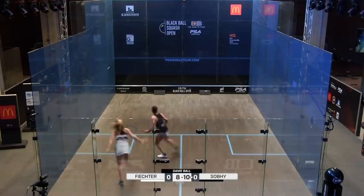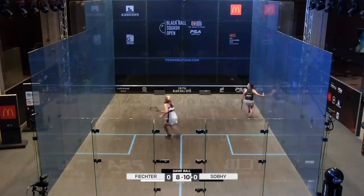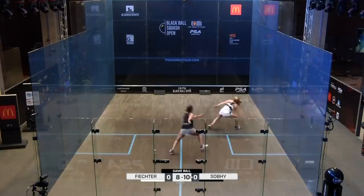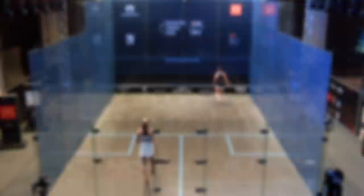Two game balls for Sobi. Lovely angle from Victor. 11-8, game to Subhi. Subhi leads one game to love. Amanda Sobi taking that first game — it's about knowing how to close out games, how to win those big points.